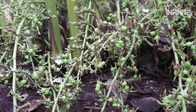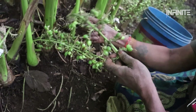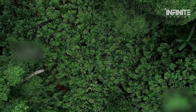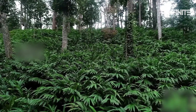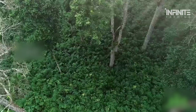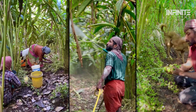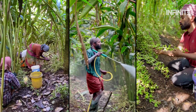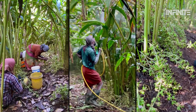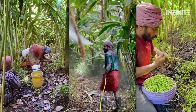Green cardamom requires precise weather conditions to flourish. Too much rain can cause the pods to rot, while too little can scorch the plants. This delicate balance makes the crop highly dependent on favorable weather, which is becoming increasingly unpredictable due to climate change. Maintaining cardamom farms also requires significant investments in fertilizers, irrigation, and labor. Farmers face the constant threat of pests and diseases, making green cardamom a risky endeavor for small-scale growers.